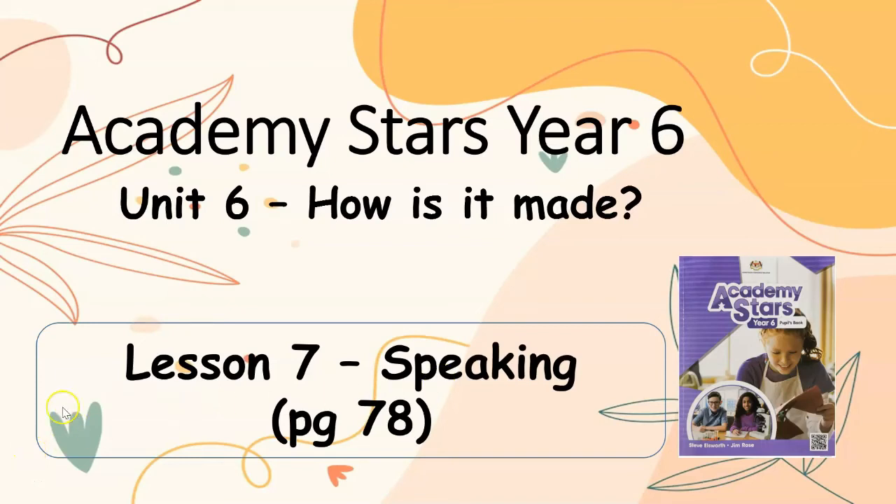Academy Stars, Year 6. How Is It Made? Lesson 7, Speaking. Page 78.